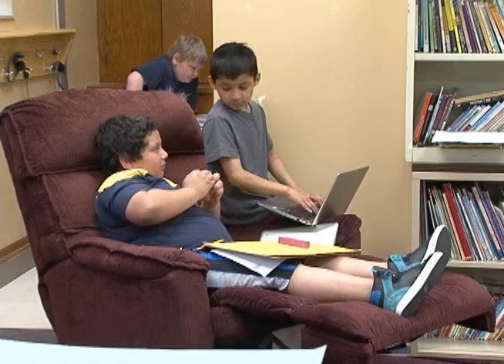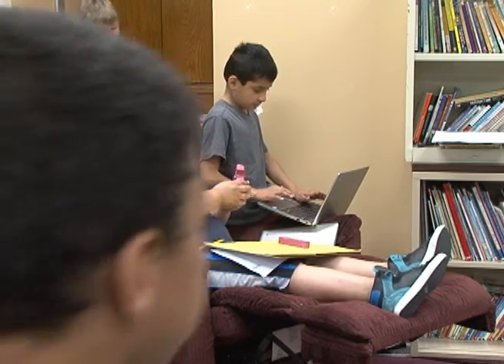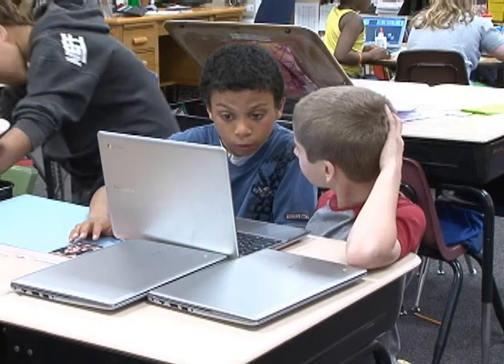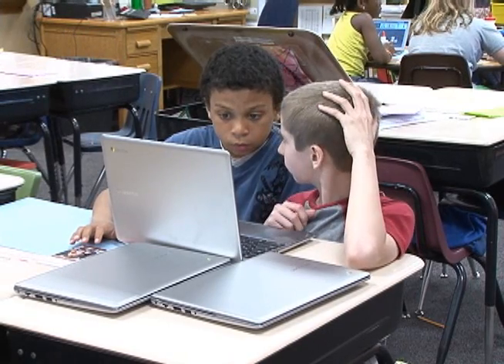We use them for online reading, so they get to read books online. And then in science, we use them a lot for research, and the same for social studies. They're on their desks all day, that's because we want them right at their fingertips.